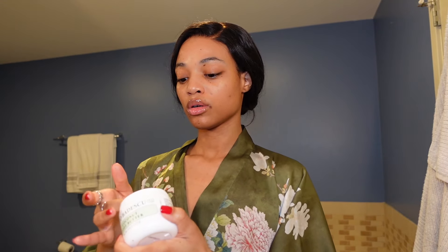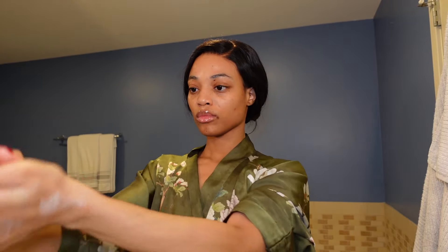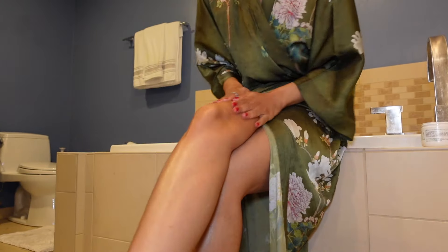Next I go in with my Mario Badescu coconut body butter, which leaves my skin feeling so smooth and hydrated. I love the smell — I like to keep everything in the same coconut scent, which smells very fresh on the skin after a shower. I put it all over my legs, arms, chest, and body. I have been using this for a few months now and I just cannot get enough.